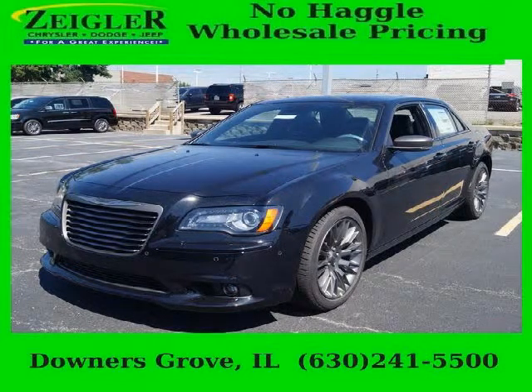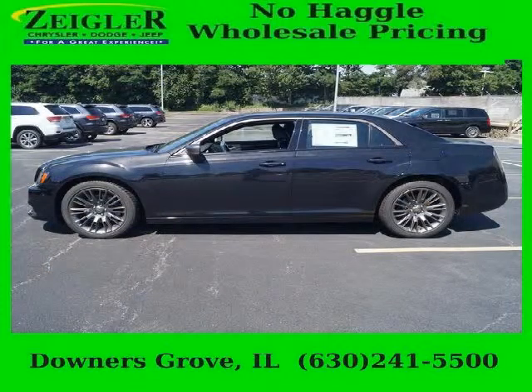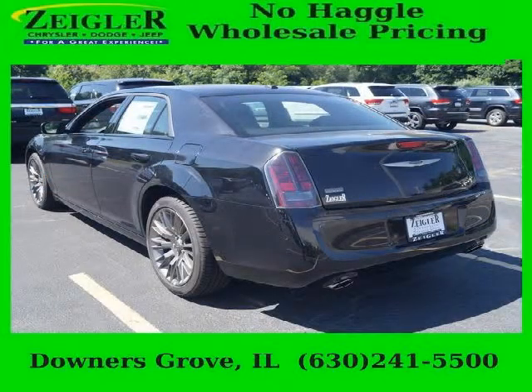Do you want to stretch your purchasing power? Take a look at this outstanding 2013 Chrysler 300C. This 300C would look so much better with you behind the wheel instead of sitting on our lot. And with climate control and automatic transmission, it's bound to sell fast.